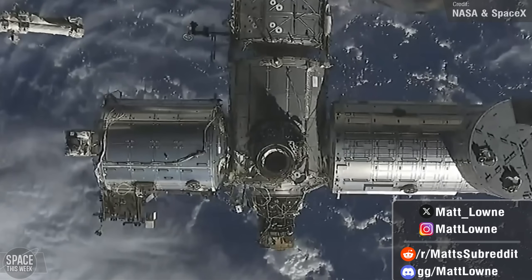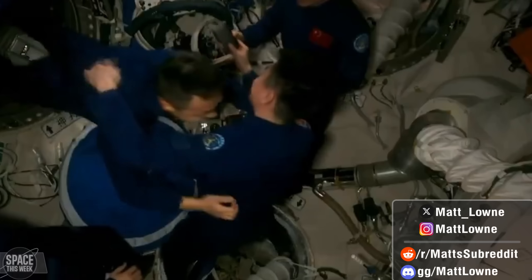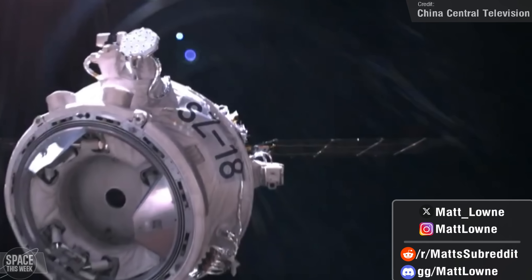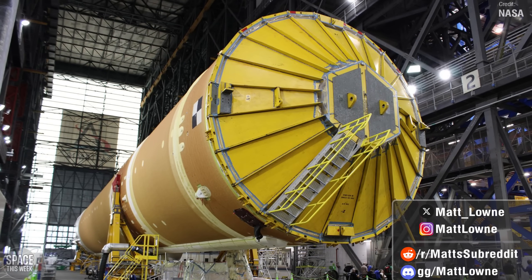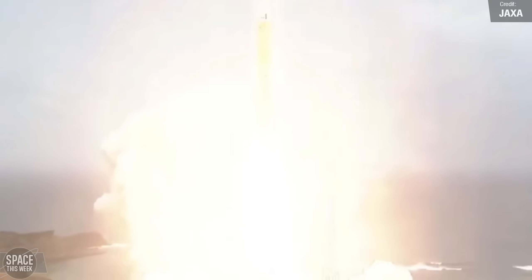There was lots of human spaceflight activity up on Earth's two space stations. The Freedom Dragon was relocated to a different docking port on the International Space Station, and we saw a crew rotation aboard China's station, with the arrival of Shenzhou-19 and the departure of Shenzhou-18. NASA made some more progress towards the construction of Artemis II's SLS, and military satellites were launched by both Russia and Japan, the latter being the H-3 rocket's first GTO payload.